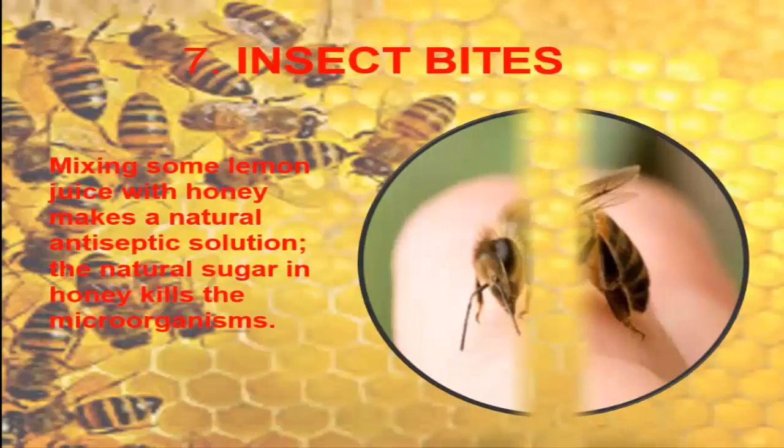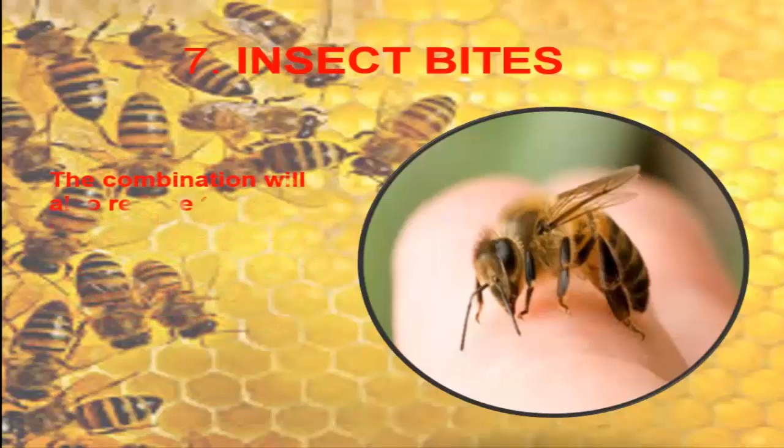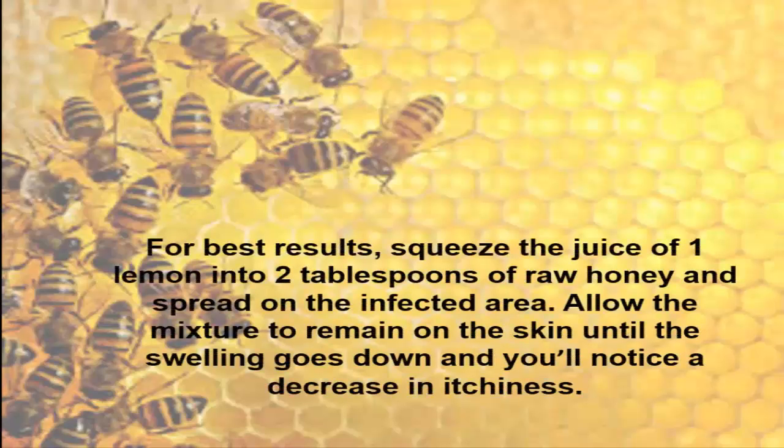7. Insect Bites. Mixing some lemon juice with honey makes a natural antiseptic solution — the natural sugar in honey kills the microorganisms. The combination will also reduce the swelling associated with insect bites, and decrease itchiness. For best results, squeeze the juice of 1 lemon into 2 tablespoons of raw honey and spread on the infected area. Allow the mixture to remain on the skin until the swelling goes down and you'll notice a decrease in itchiness.